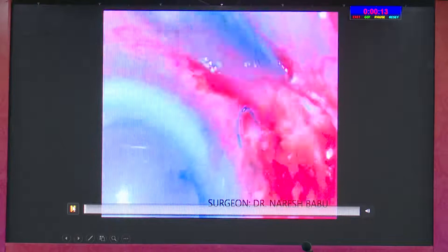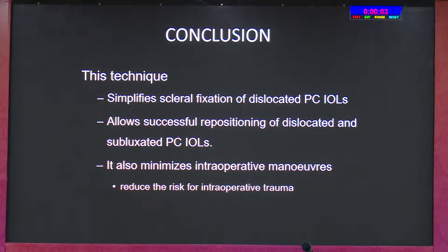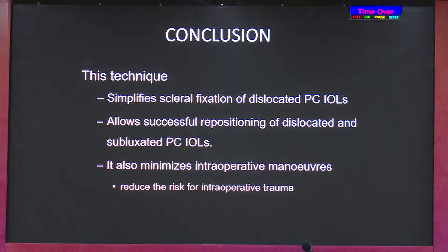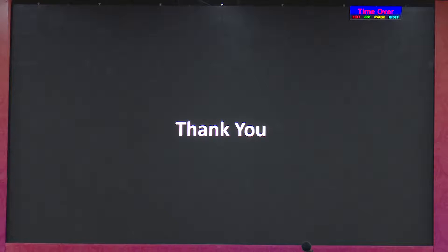In one long-term case, an exposed haptic was leading to endophthalmitis. Every technique has its own share of complications, but these can be overcome over time. In summary, this is a very simple technique — you don't need any extra inventory. The only investment is the forceps; no glue is required. For all scleral fixation techniques, an AC maintainer or vitreous infusion is mandatory. Three-piece lens dislocations can be fixed with the same haptic; single-piece dislocations require removal. The same approach works for nucleus drops.